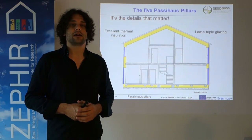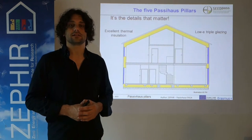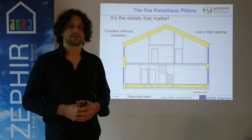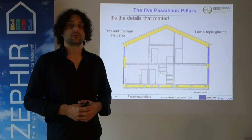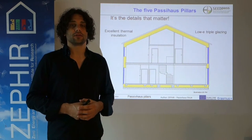In summer, we only have to close the shutters or whatever shading device we have, in order to provide external shading so that incoming solar gains are prevented.